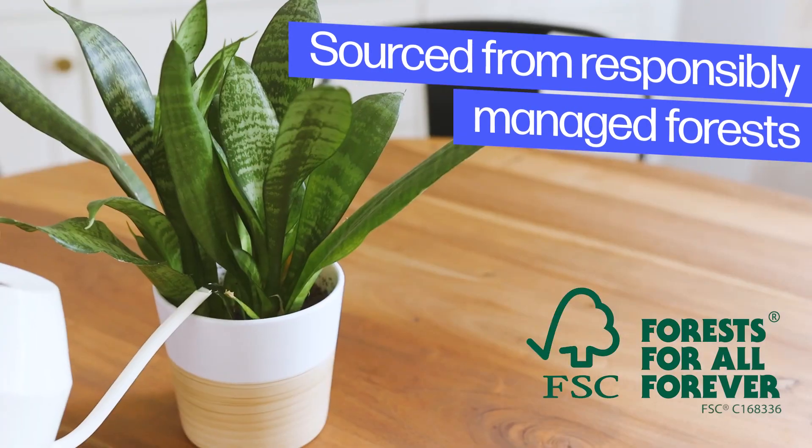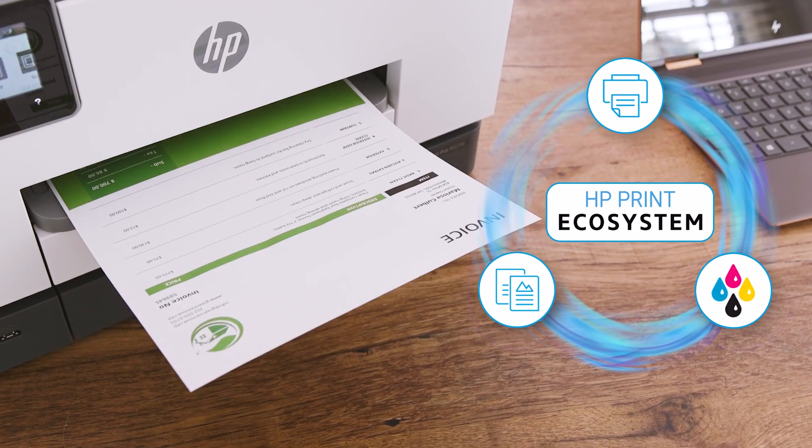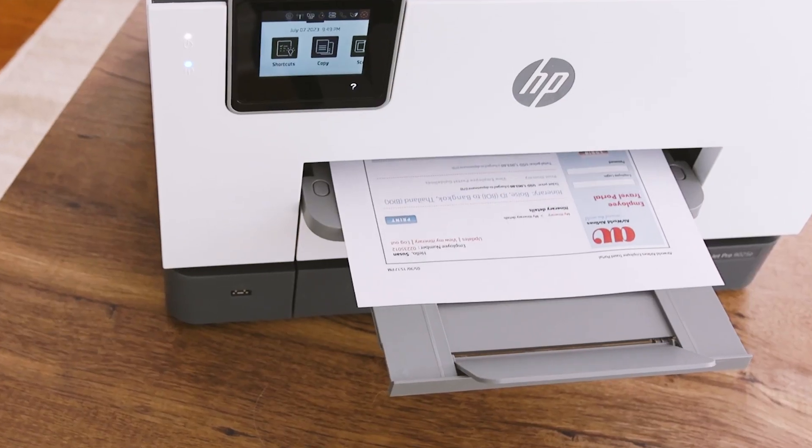Sourced from responsibly managed forests, the HP Print System is designed to work together for high-quality prints and longer-lasting ink and toner. Whatever you're printing, we have you covered.